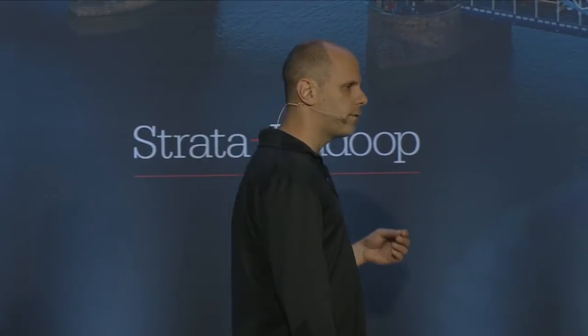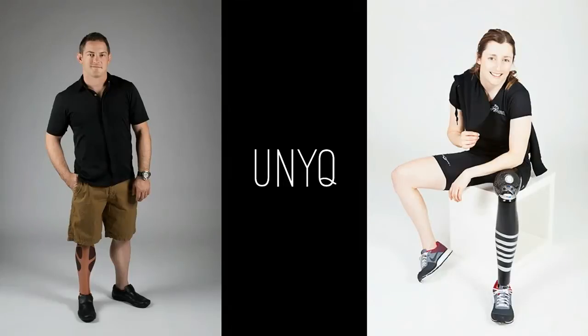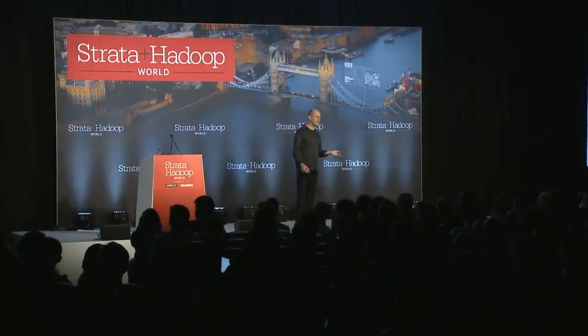Unique is an innovative company bringing prosthetics to become a fashion statement for people. Individualized designs are produced in concert with the company, and are then 3D printed to produce a truly bespoke product. This would never have made sense in traditional manufacturing and design.